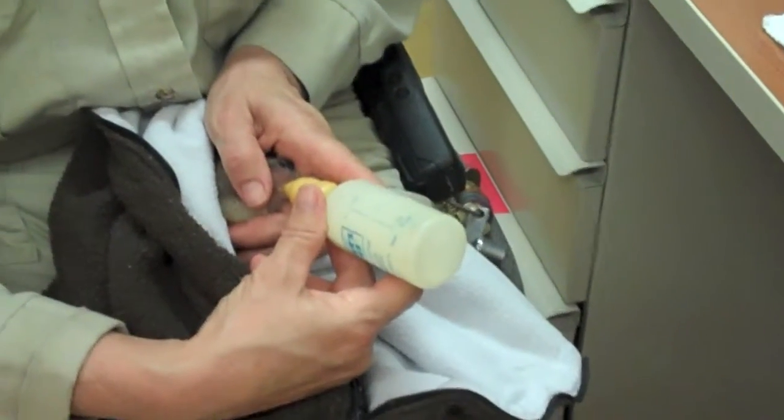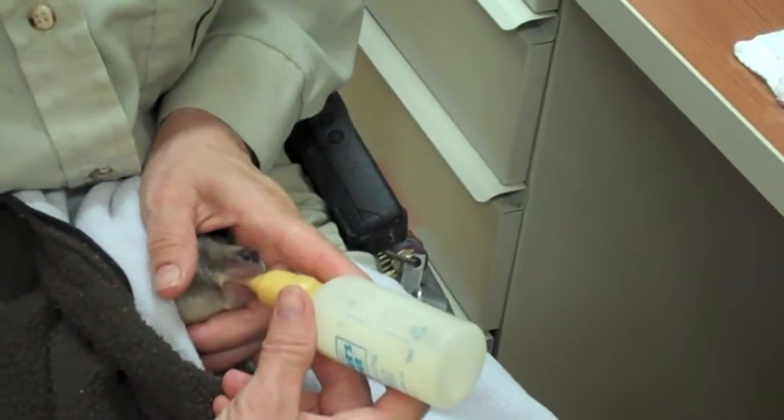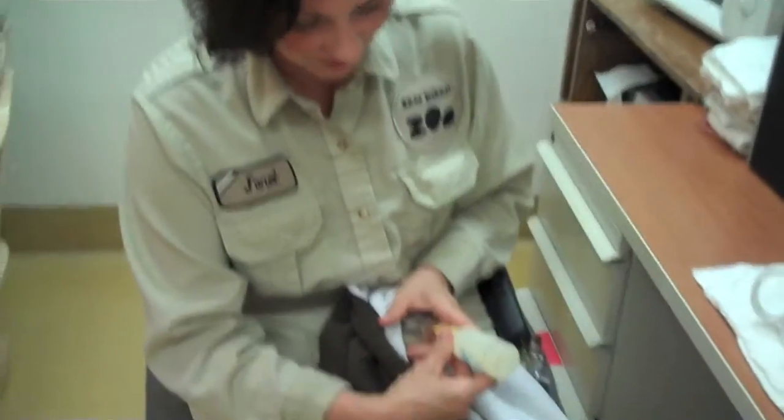Just like human babies, right? Exactly. So you just want to be really careful. It's also sort of a behavioral thing — the suckling response is very comforting to the animal. You don't want to rush your feeding; you want them to feel comfortable and have the bottle feeding be a positive experience for them too.